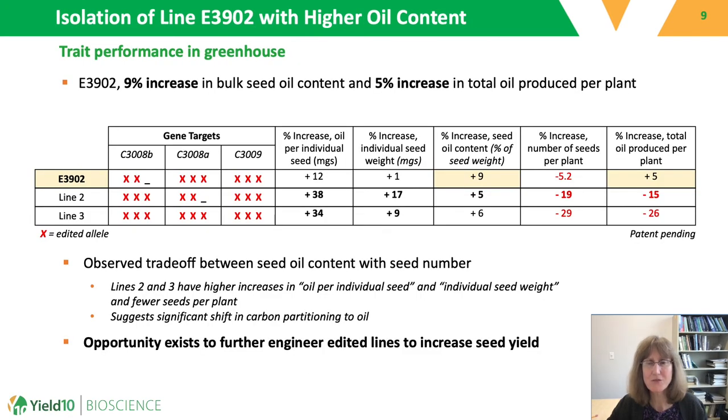Lines grown in the greenhouse were screened for seed oil content and seed yield. We measured metrics such as the percent increase in oil per individual seed, the percent increase in individual seed weight, and the percent increase in the number of seeds per plant. We identified one line, E3902, that had a nine percent increase in seed oil content and also a five percent increase in the total amount of oil produced per plant. Other lines, such as lines two and three, had a substantial increase in the amount of oil per individual seed, but this was met with a substantial decrease in the number of seeds per plant, lowering the overall oil produced per plant and suggesting a significant shift in carbon partitioning to oil at the expense of seed production.